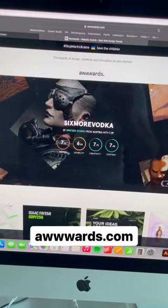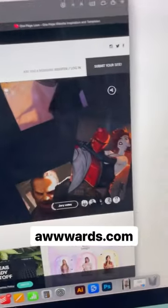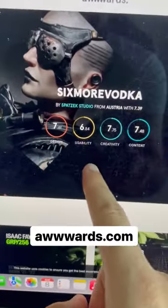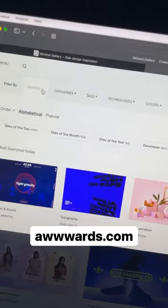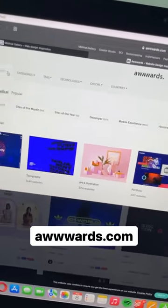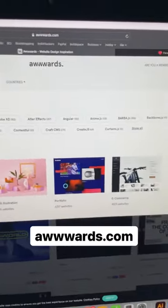The second one is wwwards.com, with three w's in the middle. This is a website where you can submit your website, then there is a jury that is rating your website based on four factors: design, usability, creativity, and content. After they rate the websites, they give awards such as site of today, site of the month, and mobile excellence. The good thing is that you can filter the websites based on these categories, and you can even filter the websites based on the technologies used.